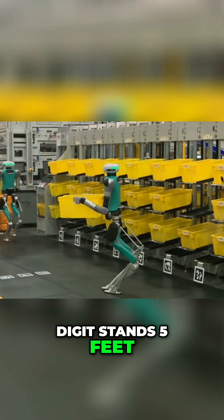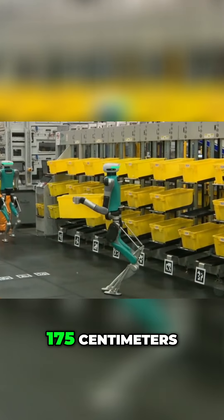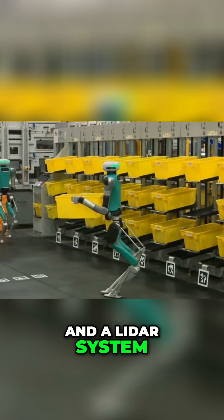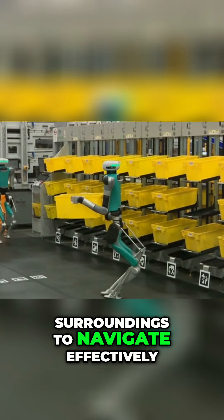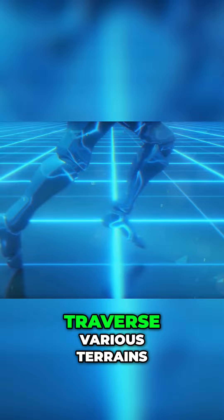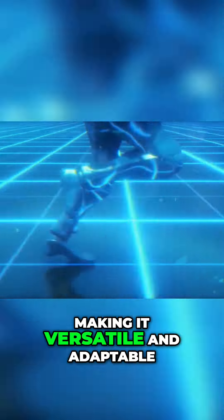Digit stands 5 feet 9 inches tall, or 175 centimeters. With a suite of multiple cameras, sensors, and a LiDAR system, Digit can scan its surroundings to navigate effectively. Its robotic arms and legs are equipped to traverse various terrains, making it versatile and adaptable.